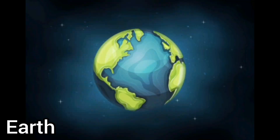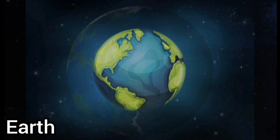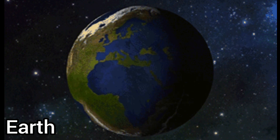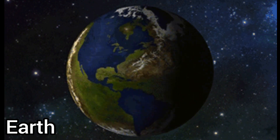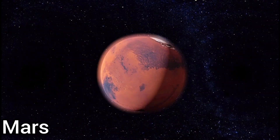This is Earth. This is the planet we live on and the third planet from the sun. It's the only planet with organic life, so take care of it because we all are one.